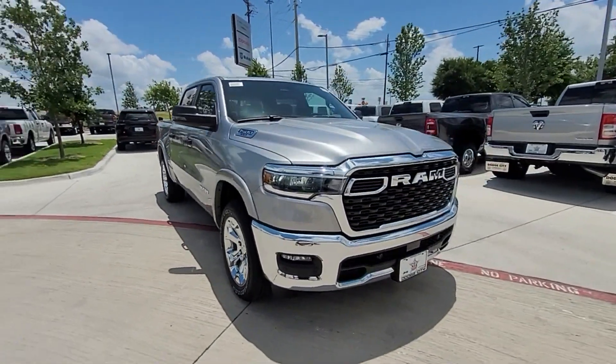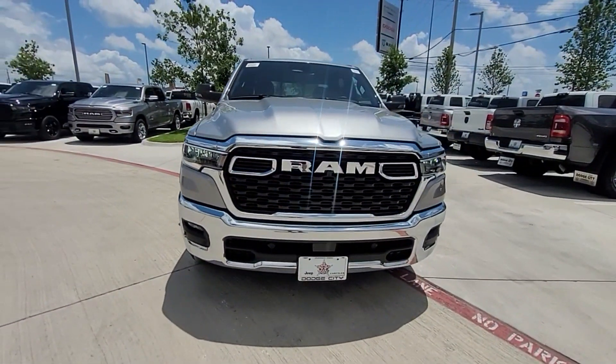Backup camera, tinted windows, pass-through rear seat, Bluetooth, brake assist, keyless start, and adjustable pedals. This is a top-rated dealer.